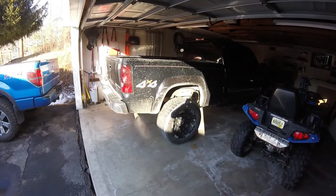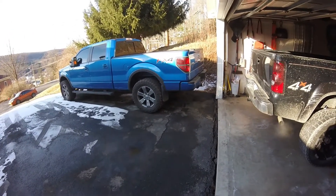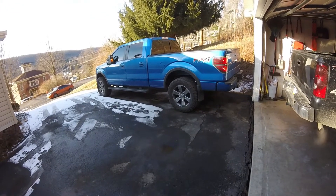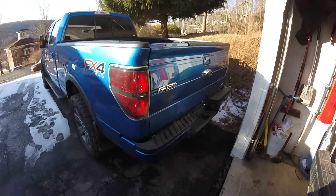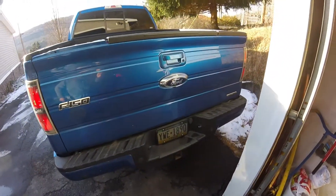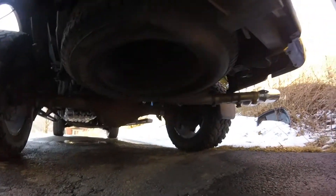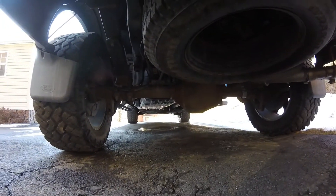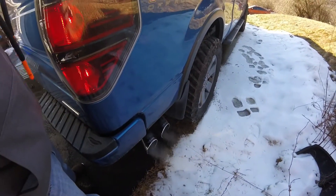Now we will let this run and we'll fire up the Ford at the same time, because I'm 100% sure the Ford's gonna put everything to shame. Oh, that's such a good heavy note.